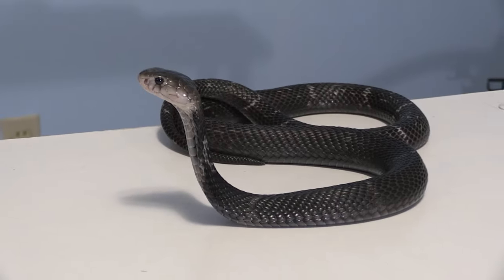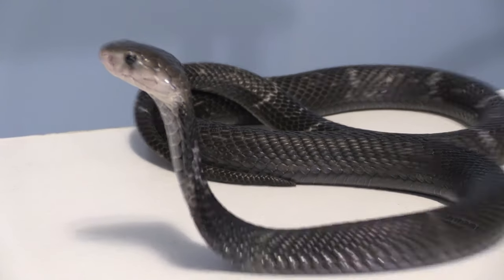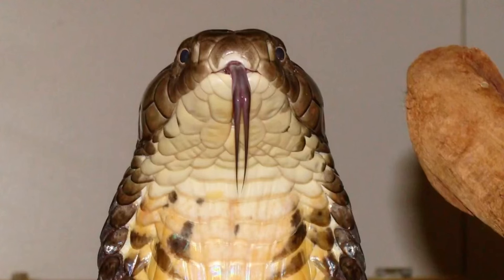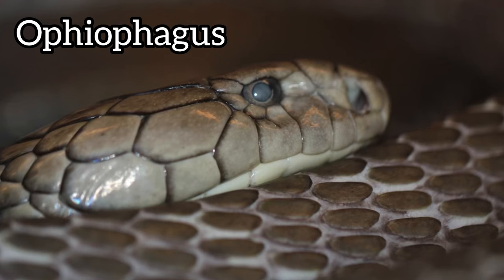The Chinese cobra, also known as the Taiwan cobra, is a species of cobra belonging to the genus Naja. Naja is a genus of true cobras. This may sound confusing, but an example for comparison would be the king cobra. The king cobra is not a true cobra — they don't belong in the genus Naja. Instead, they are in their own monotypic genus, Ophiophagus.